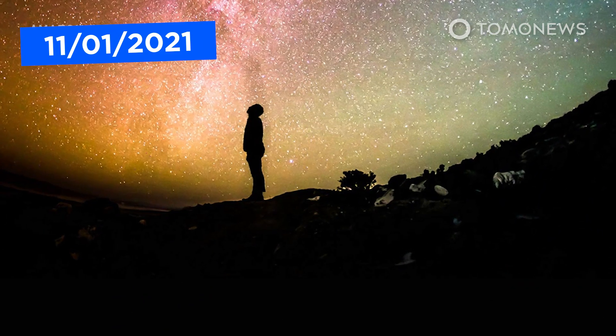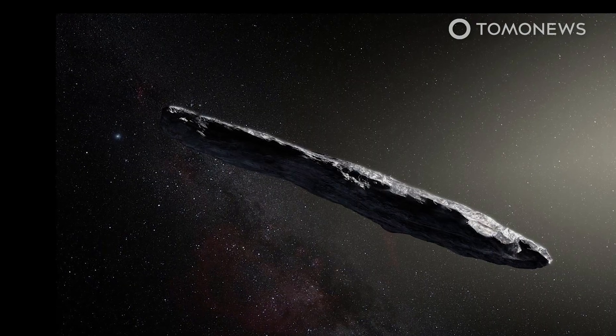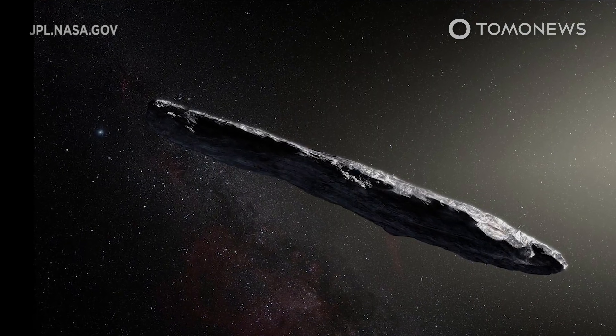Astronomer Avi Loeb just finished a new book in which he doubles down on his controversial claim that interstellar object Oumuamua could have been an alien craft.